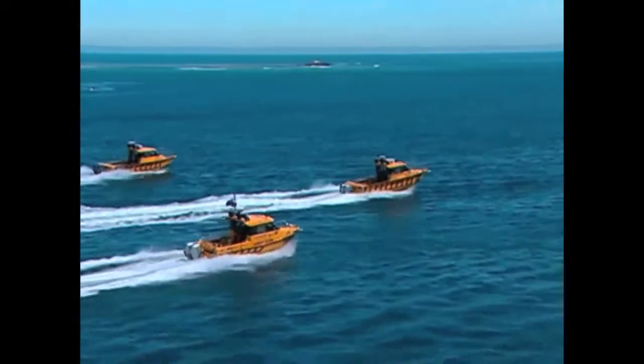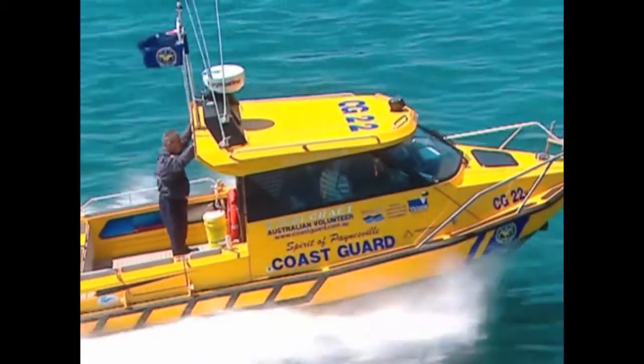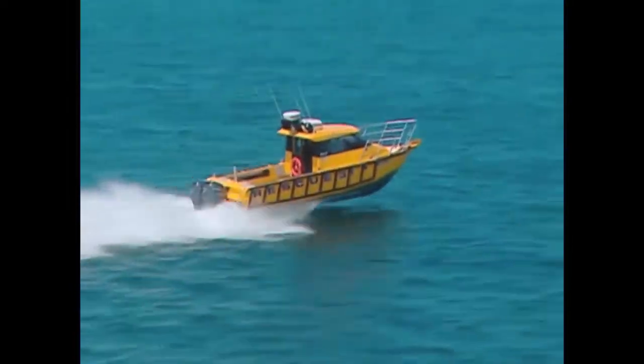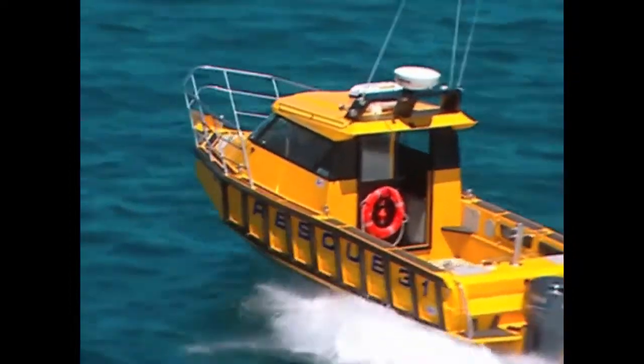Working Australia's notorious southern coastline, the Australian Coast Guard know you can't always control the conditions. It's what you choose to put between you and the ocean that makes the difference. Whether out rescuing a stranded fisherman or towing a stricken boat to safety, they do it with peace of mind. They do it with the Stabicraft.